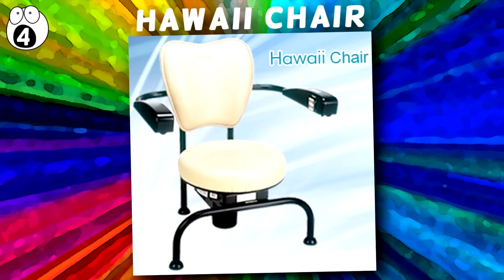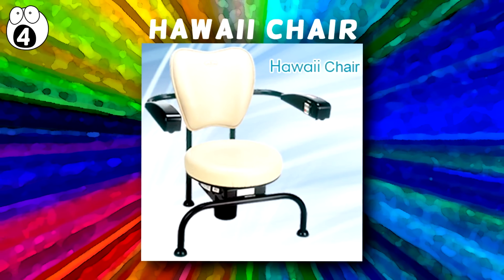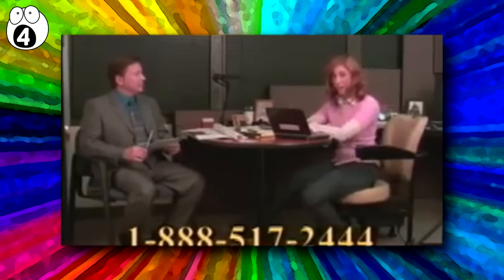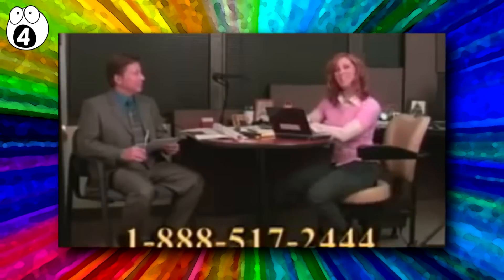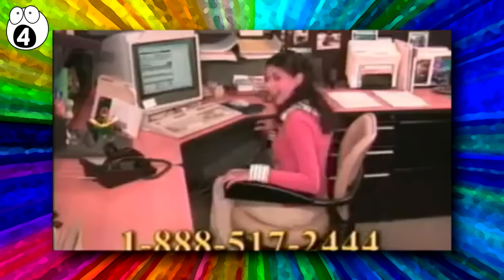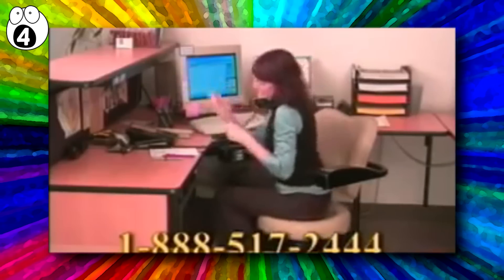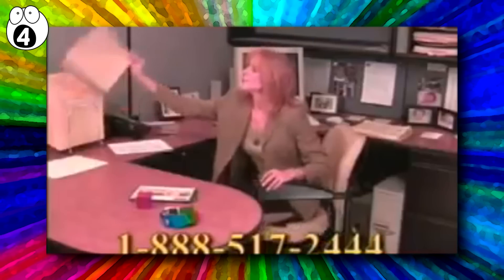Number 4: Hawaii Chair. This product screams out as if it's a great idea — a chair with a rotating feature sounds pretty relaxing, right? Complete in true 90s style, the infomercials for this product show everything wrong about it. The vigorous rotating motion is actually a lot more off-putting than relaxing, and given that this is supposedly a chair suitable for the office, I'm sure it was responsible for a few typos at the very least.